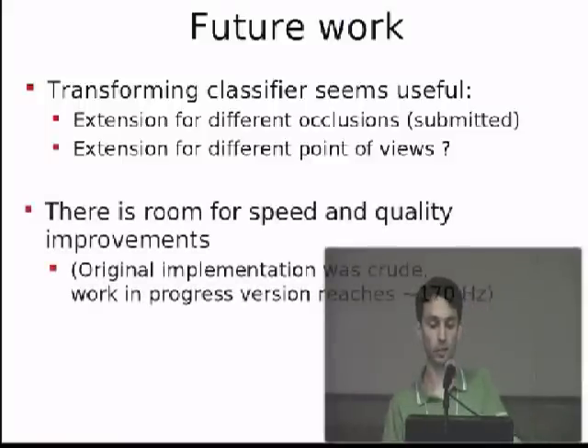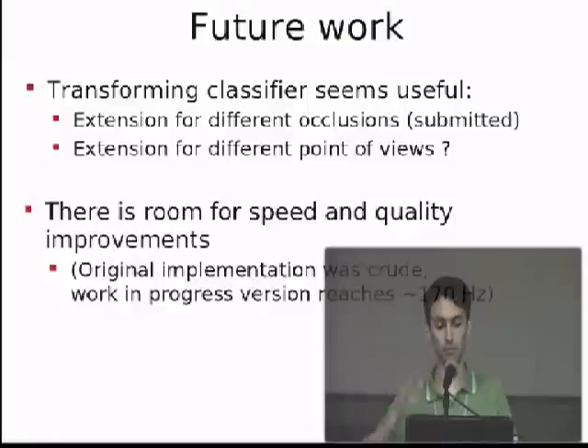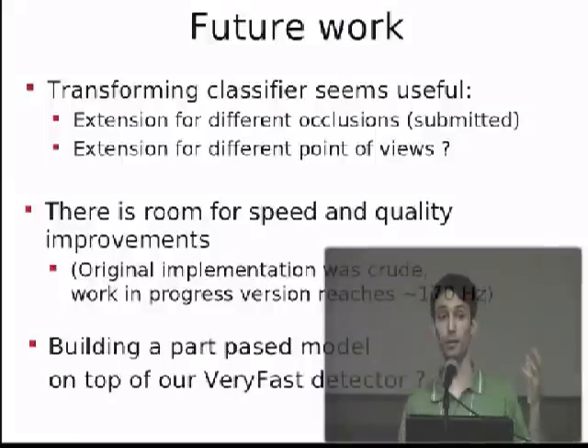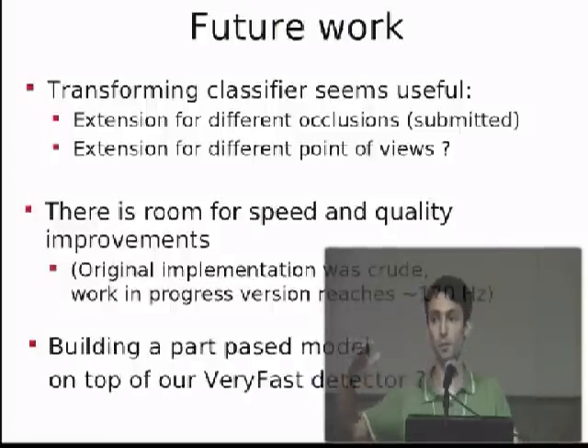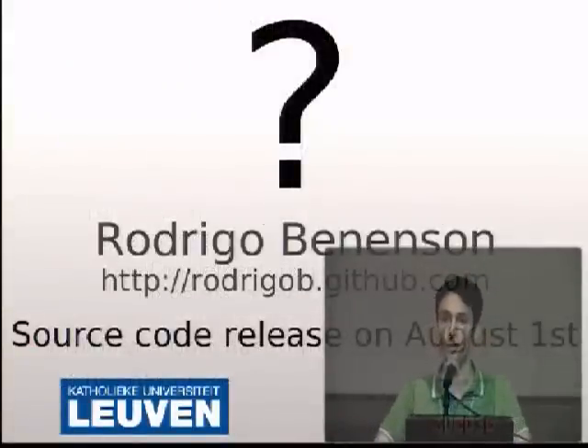Another idea is that this setup was rather crude — we put it all together and reached the 100 Hz we wanted, but there are a series of design choices that were done in a rather brutal way and can definitely be refined, improving both speed and quality further. We are currently working on a new version that reaches about 170 Hz. Finally, this is a single part detector — we don't have the multiple parts as in the classical Felzenszwalb work. Since we reached higher quality, coupling this together should push it even further. The code will be released on August 1st so everyone can use the detector. Questions are most welcome.